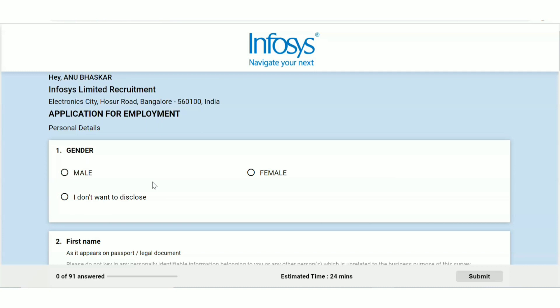I'll be posting the link to the application form in the description — please have a look and apply as soon as possible. That's all for today's video. I'm really hoping you found it useful. If yes, please give it a thumbs up, share the video with your friends, and if you want more videos please subscribe to the channel. Thanks for watching!